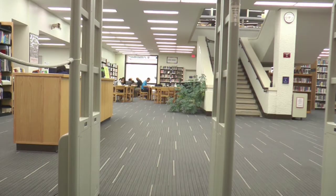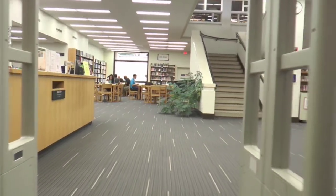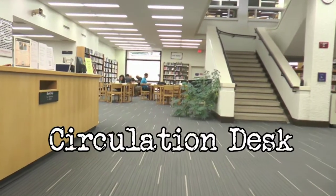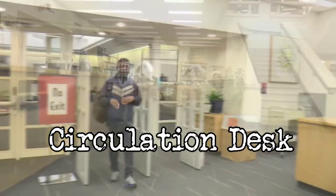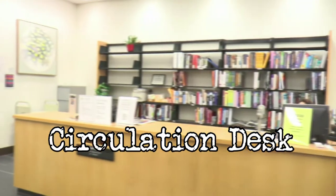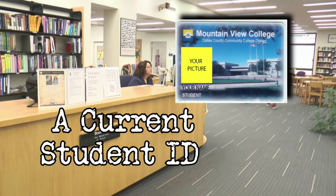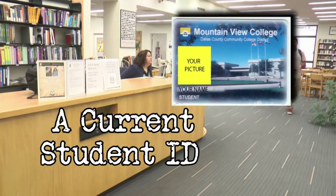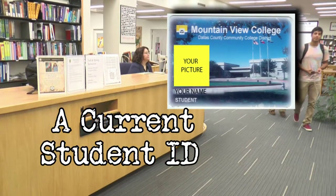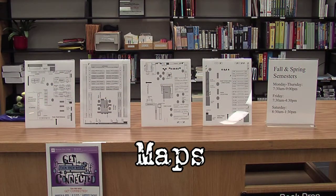When you first enter on the ground floor, you'll see a stairway in the middle of the main area and the circulation desk immediately to your left. Like all libraries, the circulation desk is where you check out books and other materials. Course reserve materials are available here for two-hour periods. Remember, to check out books, you will need a current student ID. You can also see a map of the Mountain View College Library at the circulation desk.